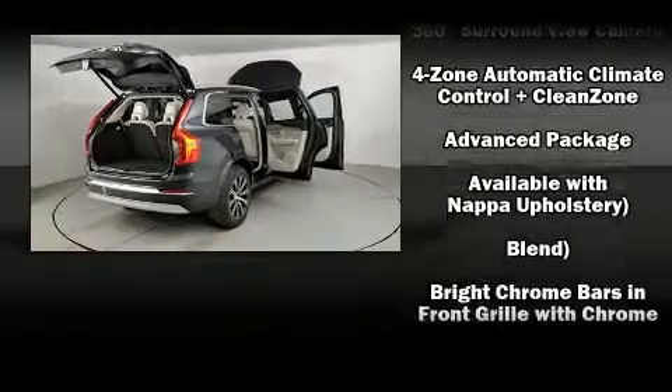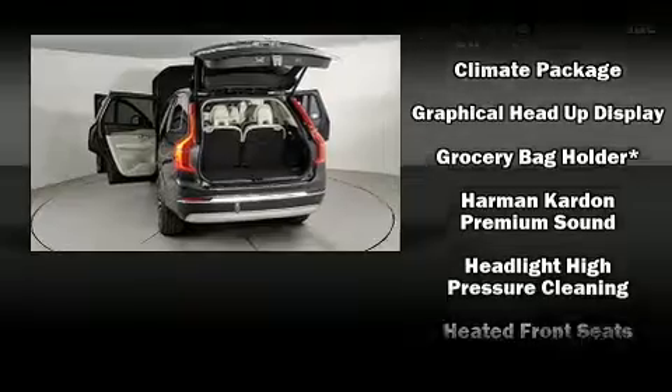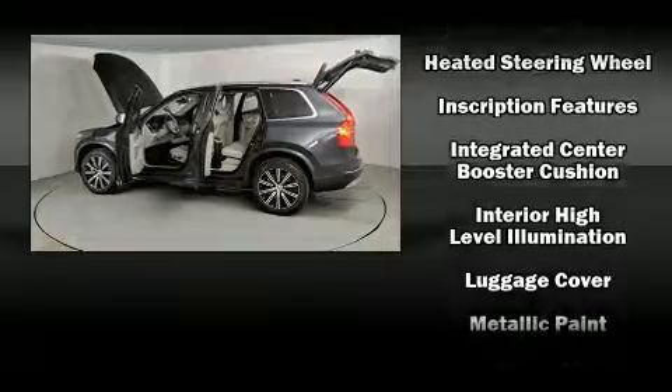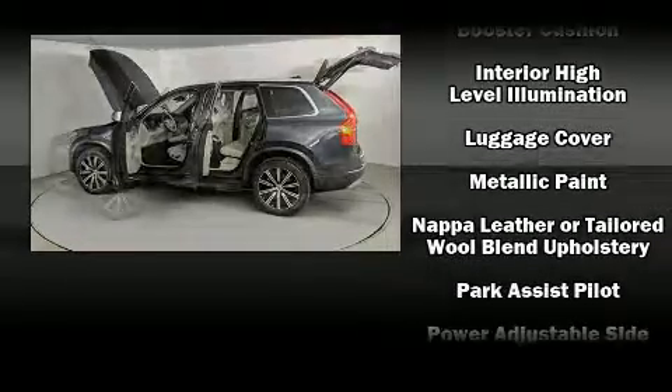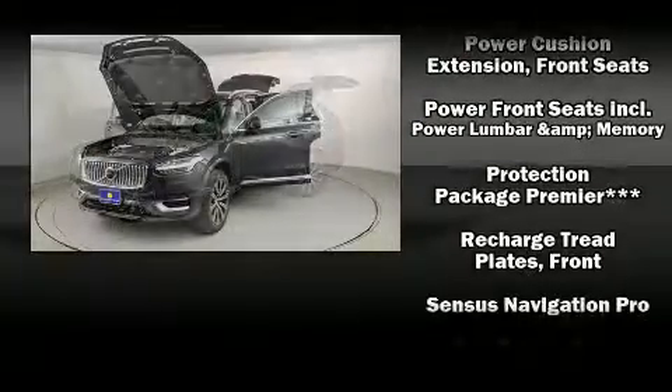Volvo ensures the safety and security of its passengers with equipment such as dual front impact airbags, front side impact airbags, brake assist, anti-whiplash front head restraint, a security system, an emergency communication system, and four-wheel disc brakes with ABS.